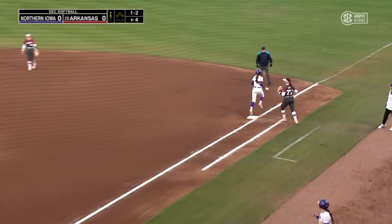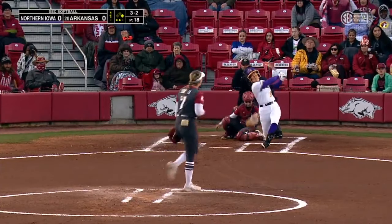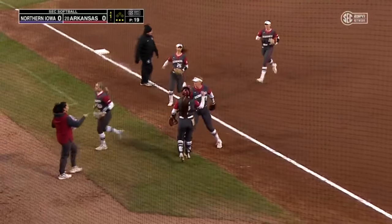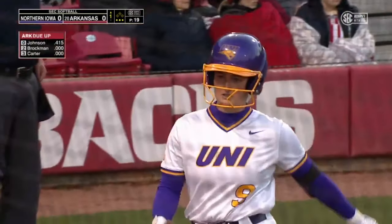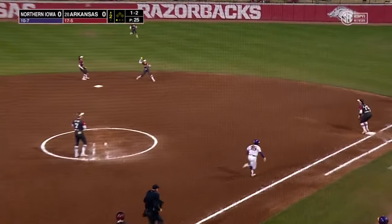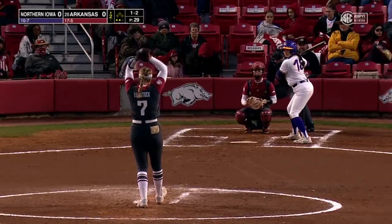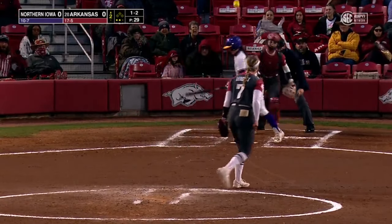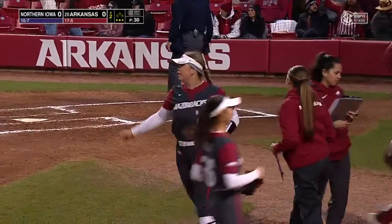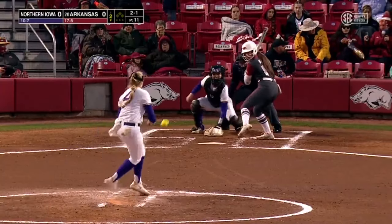Swings at one in the dirt here and the freshman Miller steps up. Got her swinging. Leinstock with a couple of strikeouts in the first. Leinstock got her swinging, and Morgan Leinstock joins the 500 career strikeout club — pretty impressive in the first inning.